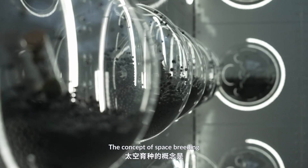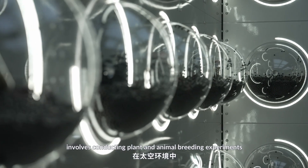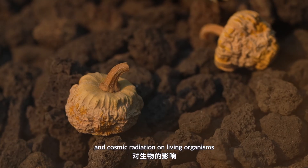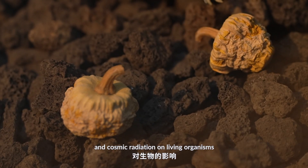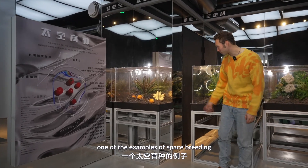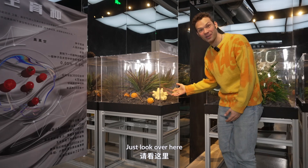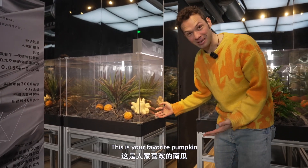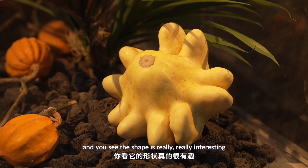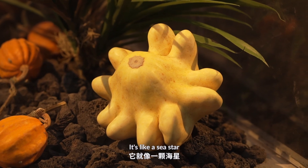The concept of space breeding involves conducting plants and animal breeding experiments in the space environment to study the effects of microgravity and cosmic radiation on living organisms. Right here, you can actually see one of the examples of space breeding. This is your favorite — pumpkin. But it's been to space and back, and the shape is really, really interesting. It's like a sea star.